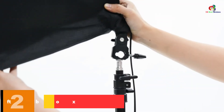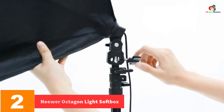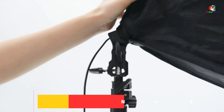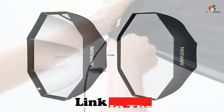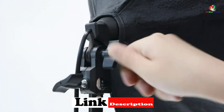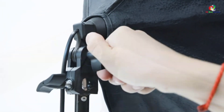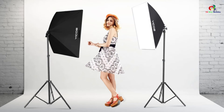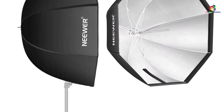At number 2, we have the Neewer Octagon Light Softbox. This octagon-shaped light softbox is a great item to consider for your needs. It is ideal for your product photography, as well as for portraits. You can easily spread it like an umbrella then fold it after use. With a light and durable frame made of metal, it is absolutely sturdy and solid. You can count on this product for the finest quality images all the time.